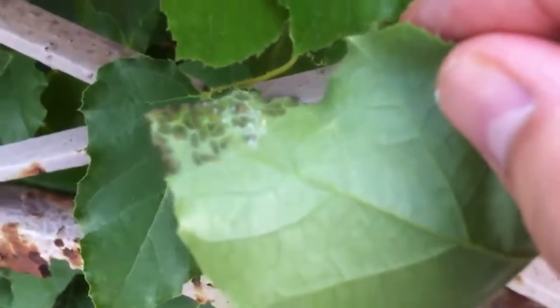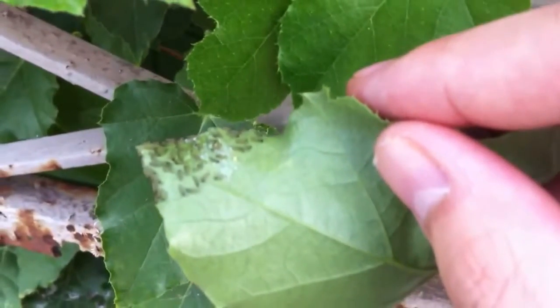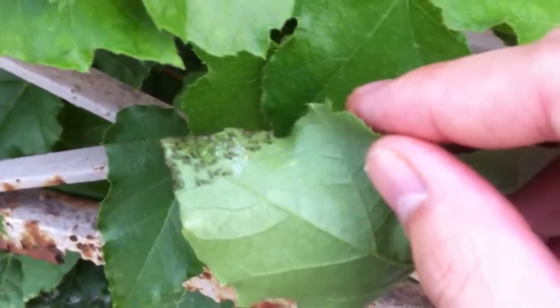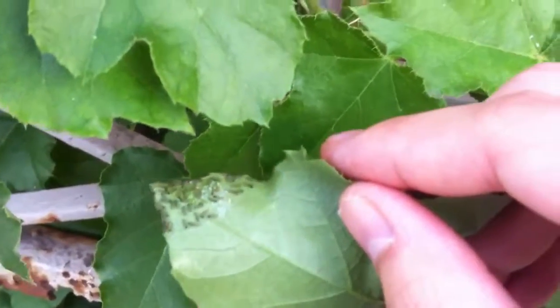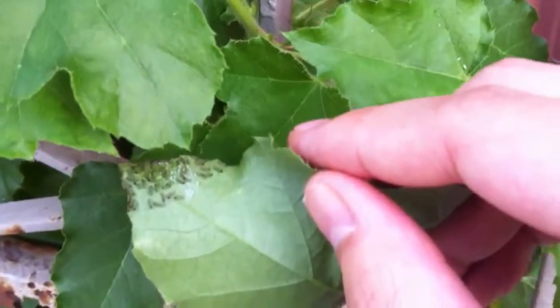You'll see that the caterpillars are in a group, and they will continue to live in this group until they mature, at which point they will start wandering off on their own to form a pupae — hopefully around this fence so I can film that as well.